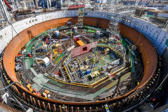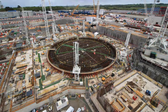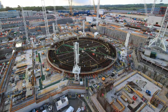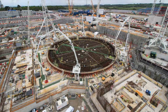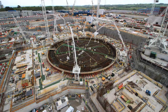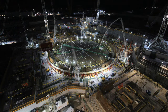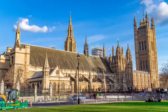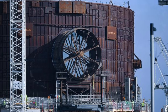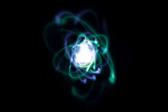At Hinkley Point C, the first nuclear reactor has been built and is ready to be delivered. The reactor pressure vessel is the first to be built for a British power station in more than 30 years. It was built in France by nuclear engineering company Framatome and is due to arrive at the Hinkley Point C site at some point in 2023. The 13-metre tall high-strength steel cylinder weighs 500 tons and will hold the nuclear fuel and house the chain reaction that generates heat.